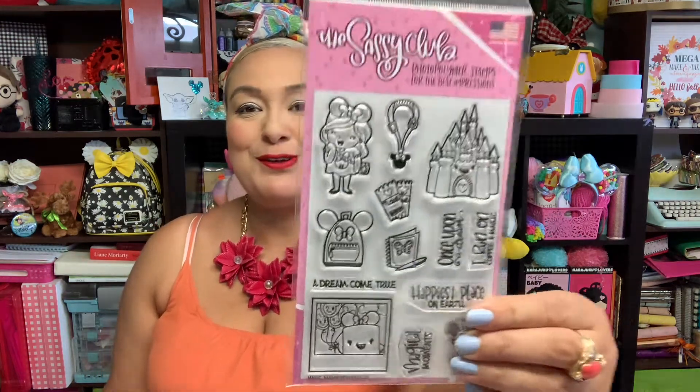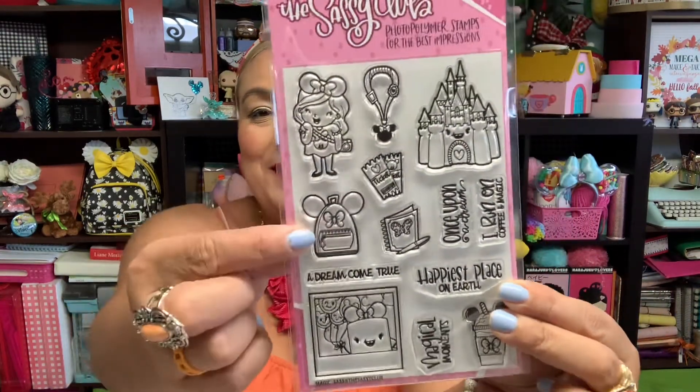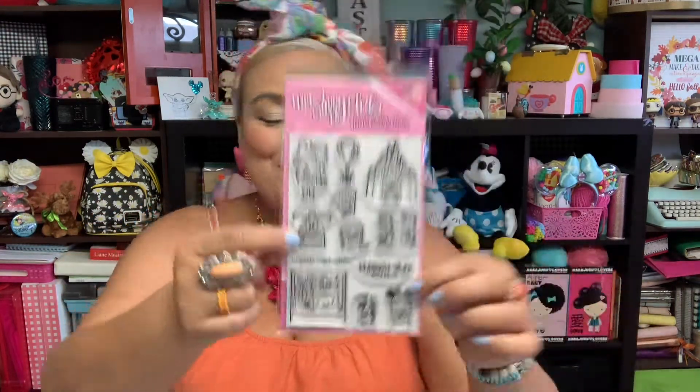And then this one is called Magic, I think, and it's so cute. I just had to throw in a little Disney love there — there's the castle, and I really love that because it looks like my backpack right there, my first Loungefly. So I thought that was so cute, and I can't wait to play with those.